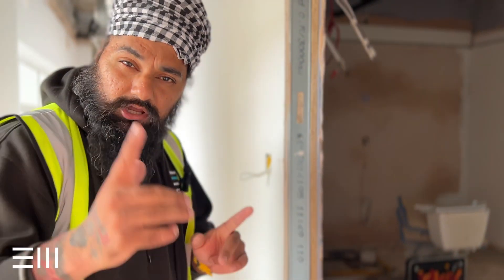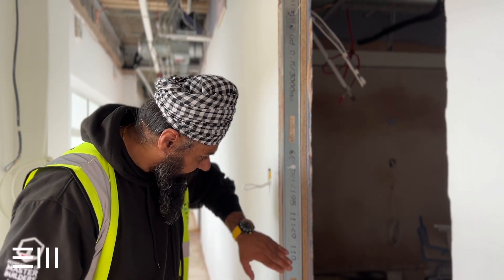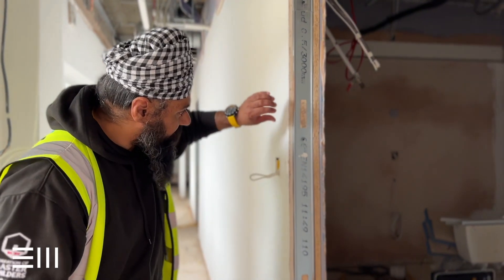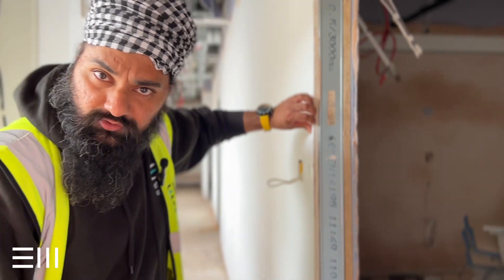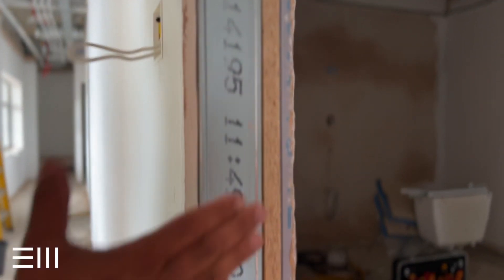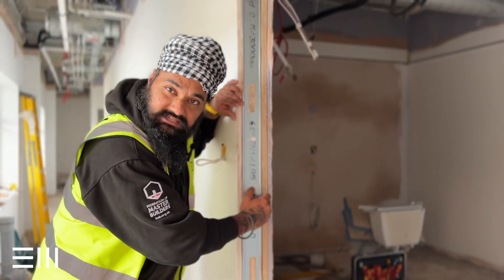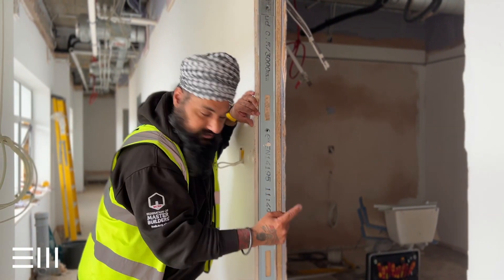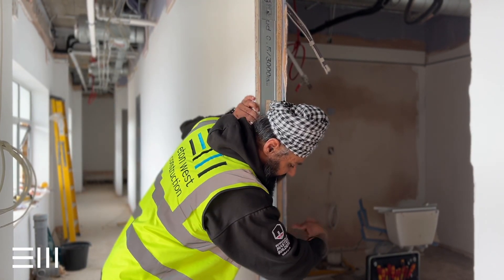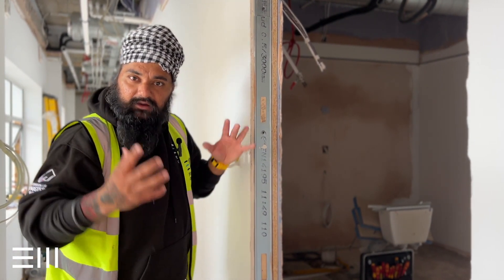Remember in the last video we showed you about the plasterboard, the C studs, and the ply. So we've got our 15mm sound block plasterboard on the external and internal face of the works. We've got the C stud that holds everything in place. We've then got ply on the internal face of all the surgeries, so they can fix anything into any wall and don't have to worry about it falling off.